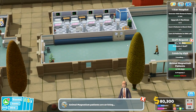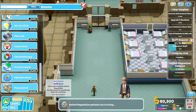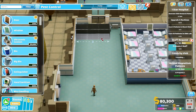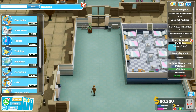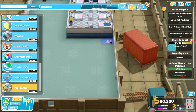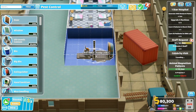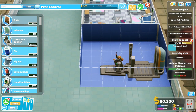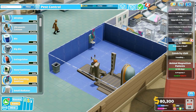We need to build an animal magnetism lab over here. Let's have a look in our rooms. Fracture, chromotherapy, pest control — that's the one that we want. This has got to be a 4x4. We'll scrap that and go back to pest control to build a 4x4, right there. The door can go on that side, and this beautiful cannon-like machine can go right down there. Let's quickly plonk down a bin in the corner over there.